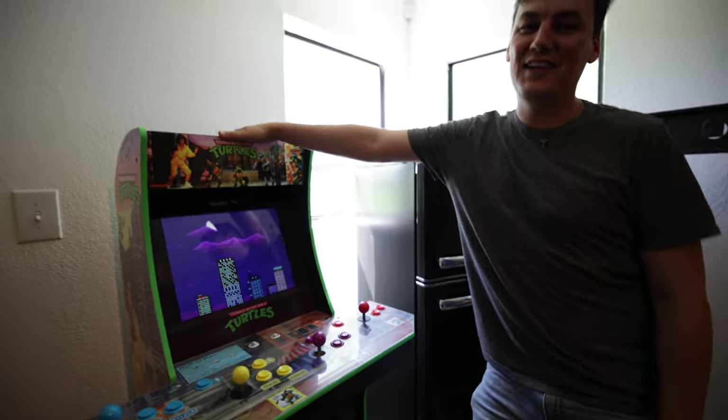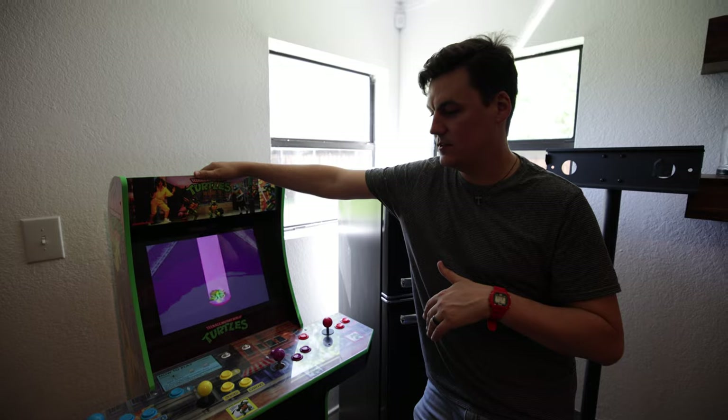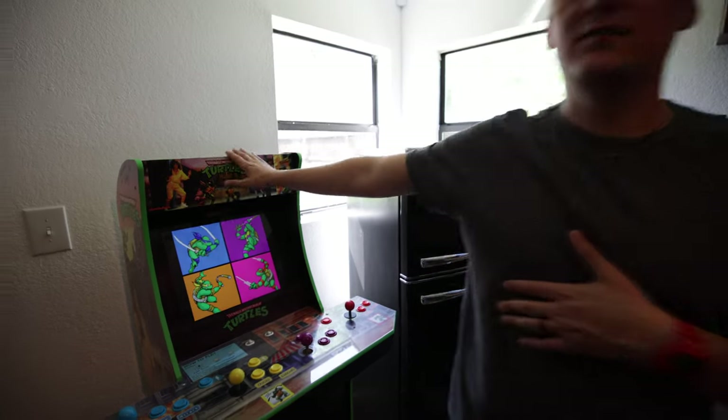This Teenage Mutant Ninja Turtles arcade was gifted by Chris and Courtney around the time they came here and helped me renovate the studio. So that's fun.